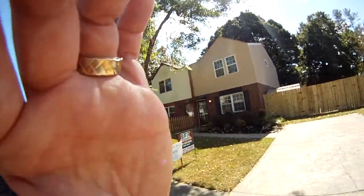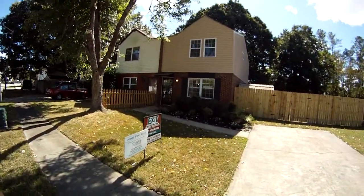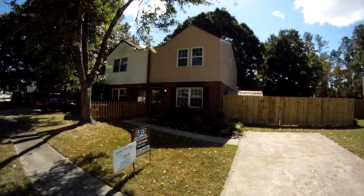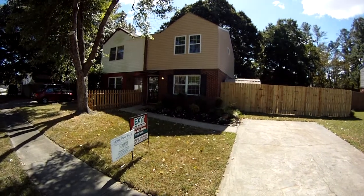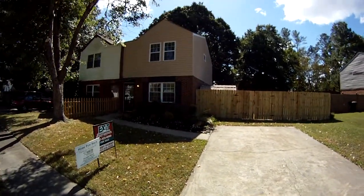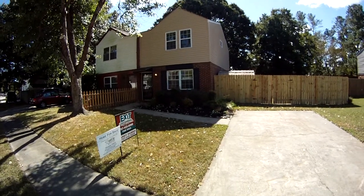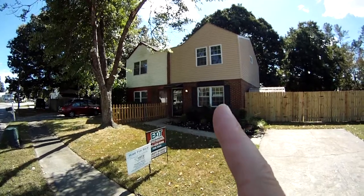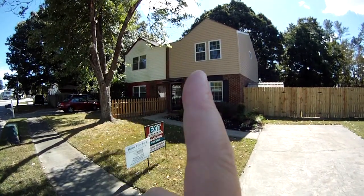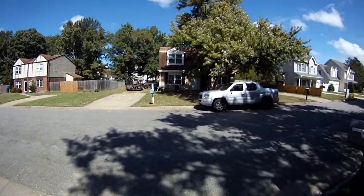This is a brand new listing, not even in the system yet — it's going in today. It's early fall 2013. This is 2239 Elon Drive in Virginia Beach, Virginia. This is a townhome, so it is not a condo. It's simple ownership, no fees, and it's really a twin home. As you can see, this is the subject property and that's the neighbor, with no other neighbors.